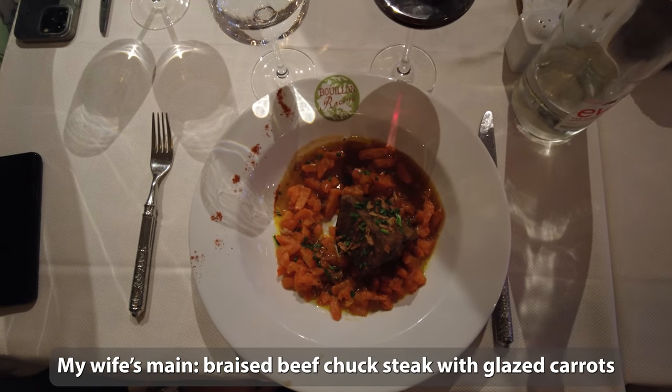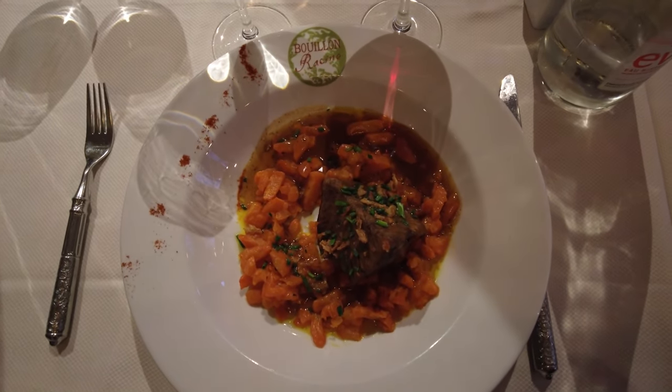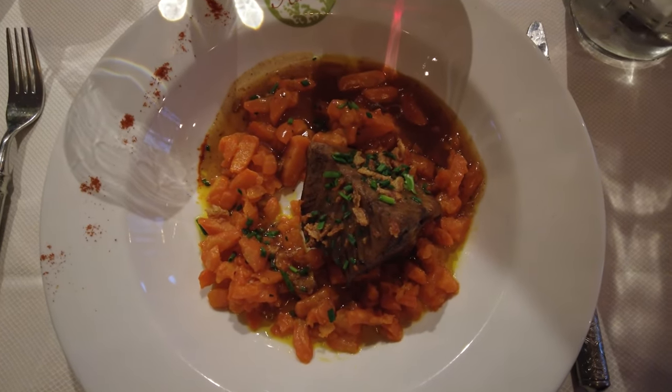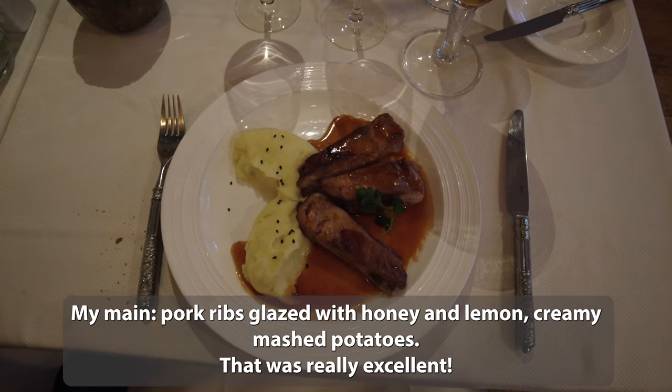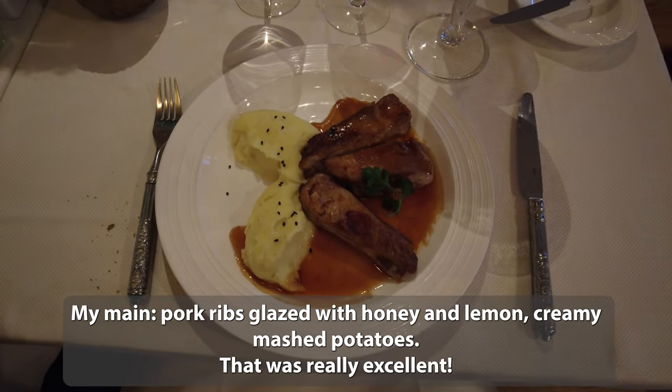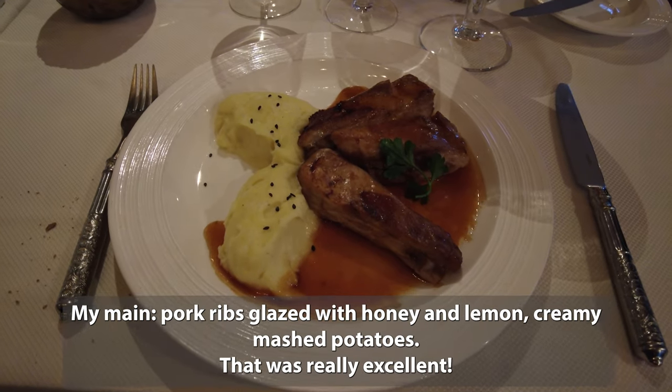My wife's main was braised beef chuck steak with glazed carrots. My main was pork ribs glazed with honey and lemon, served with creamy mashed potatoes. That was really excellent.